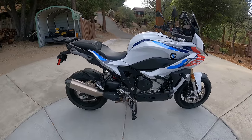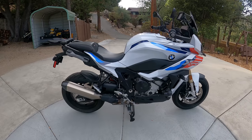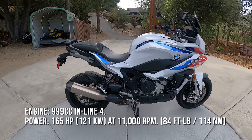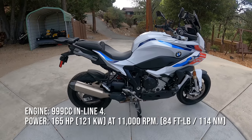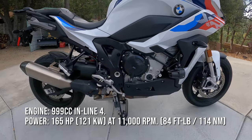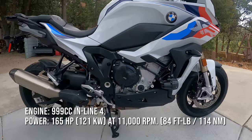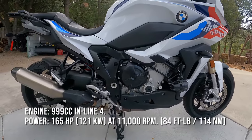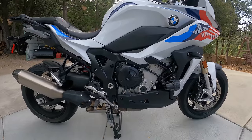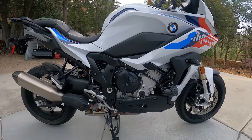Let's start with the engine and drivetrain. We're looking at a 999cc inline four-cylinder engine. Its rated output is 165 horsepower at 11,000 RPM. For torque, you're looking at about 84 foot-pounds at 9,250 RPM. It's running a pretty high compression ratio of 12.5 to 1, so it does need premium fuel. That's hooked up to a six-speed transmission, and it does have a slipper assist clutch.